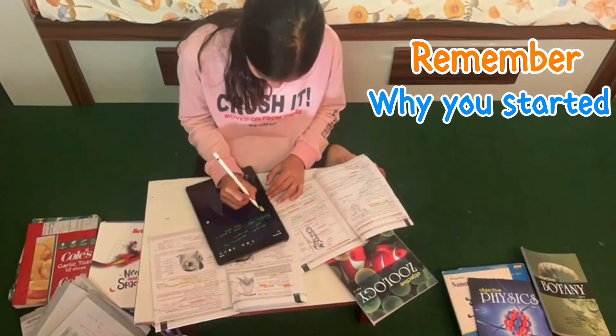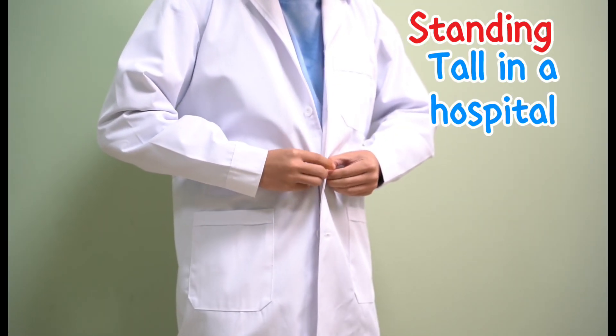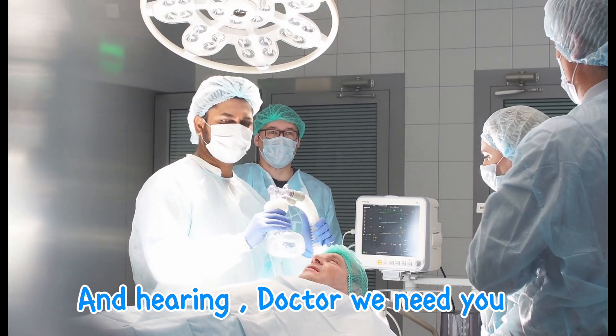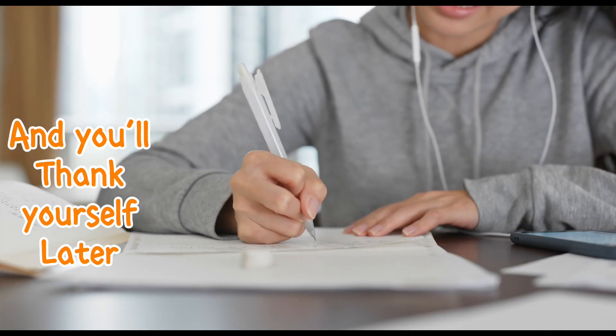Remember why you started. Imagine yourself in that white coat, standing tall in a hospital and hearing 'Doctor, we need you.' Channel that energy into your studies and you will thank yourself later.